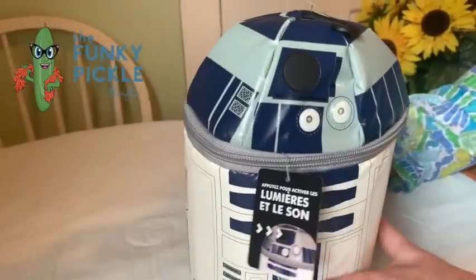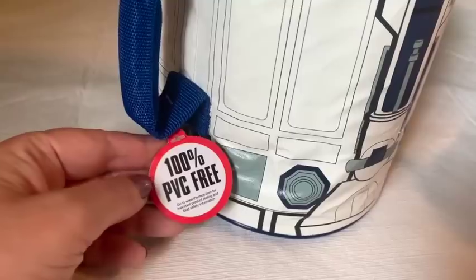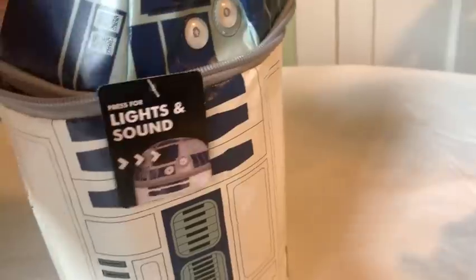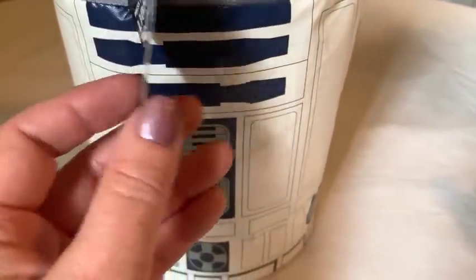Welcome to another edition of 'What Did My Mother Find.' Mom paid $30 for one batch and $25 for another, plus miscellaneous items. The host spots an R2D2 thermos right away — loves it — and suggests spilling everything out to go through it all.